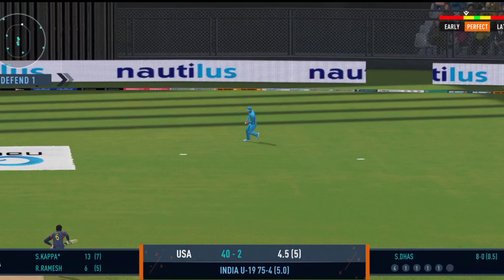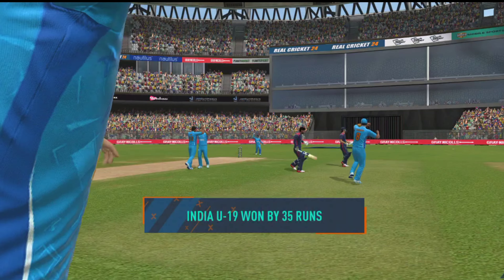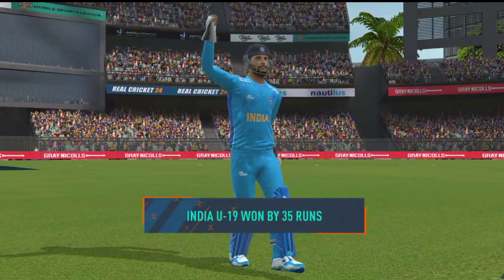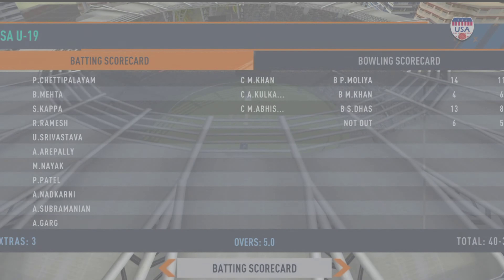That's gone high. The fielder pulls off a beauty. They've put a good all-round performance today, bowled well to defend their total. They've won the victory — what a comfortable win.